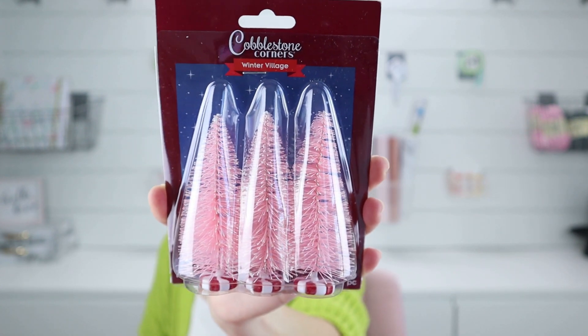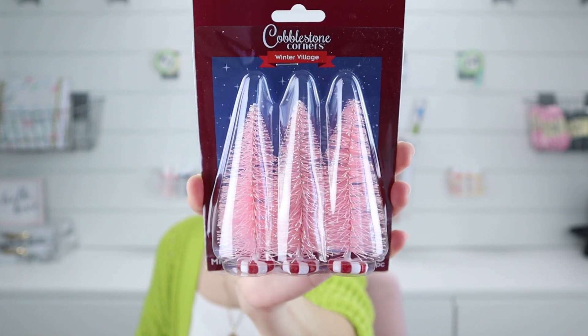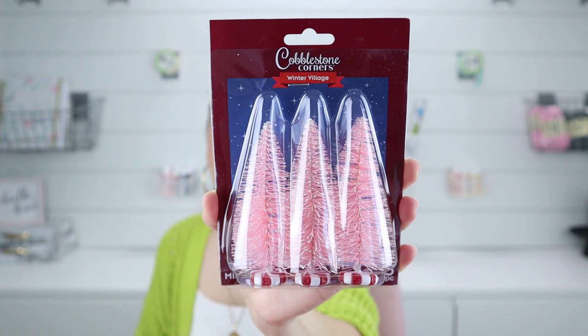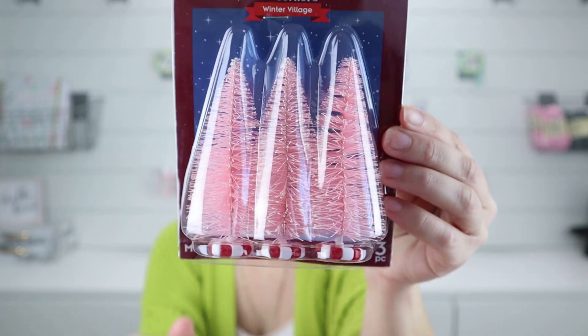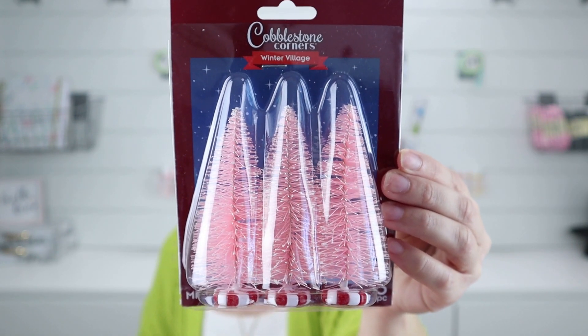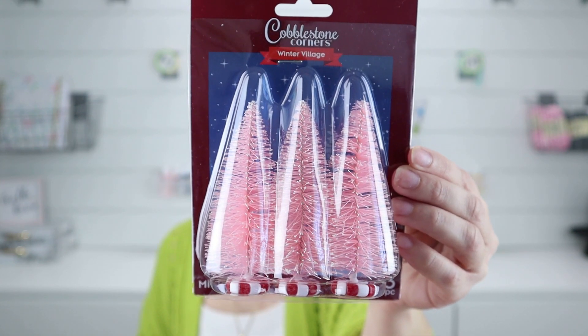Look at these — these are little pink trees. You get three in a pack and they have little peppermints at the bottom, and I think these are so cute. I think I might color the peppermints a different color because this room is decorated in mostly pinks, blacks, whites, and marble. I think I might paint them black because I'm going to surround them with snow. I actually got two packs of these, so you'll see me make some decor ideas for you guys with those trees.